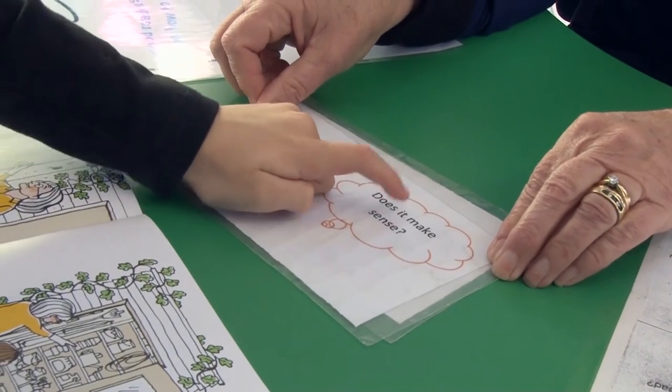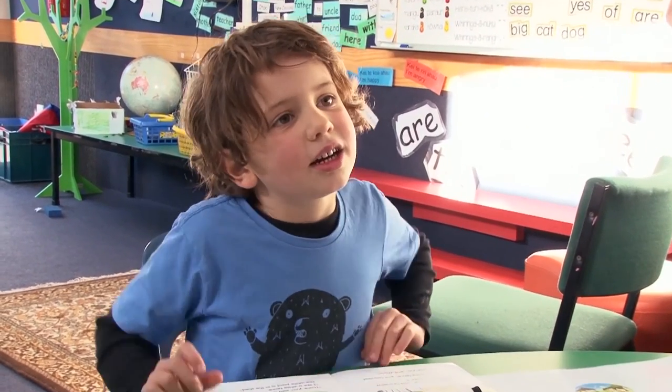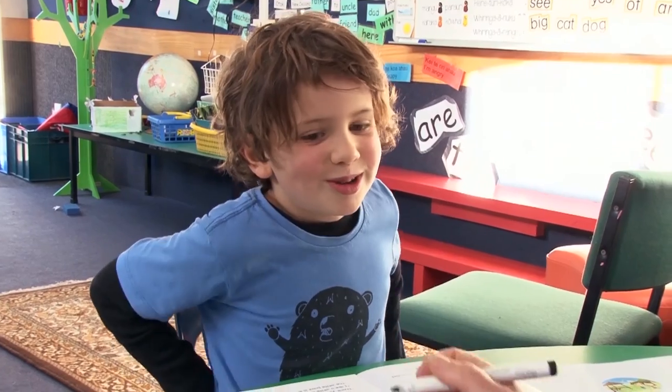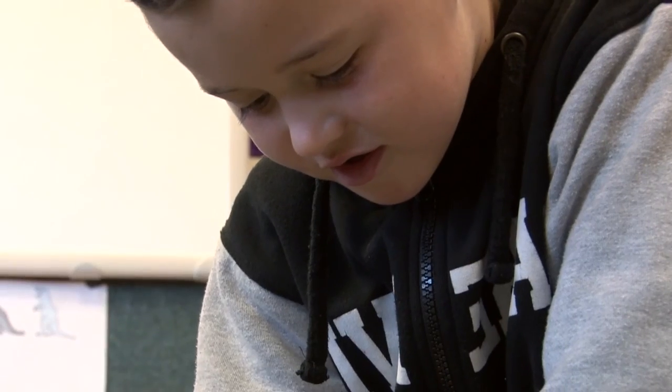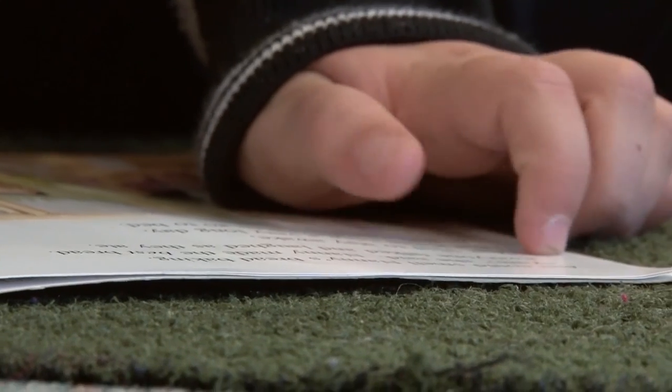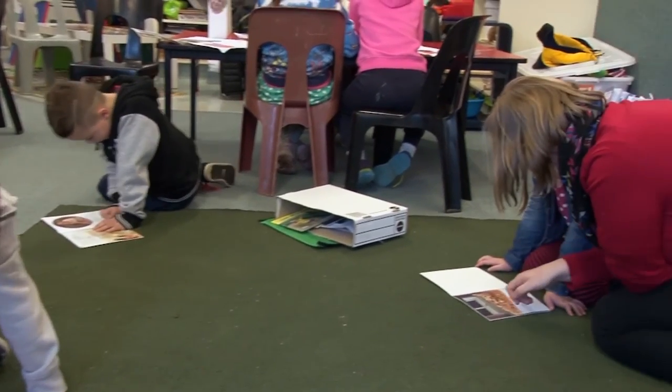Does it make sense? I'm still doing the same teaching, but I'm teaching them individually within a group, so they're getting taught to their individual needs and their next learning steps. What I'm trying to do when I move around the groups is notice where one child might be making an error at one word, or another child might be doing something completely different, and it's a case of teaching them all what they need to do to move on.